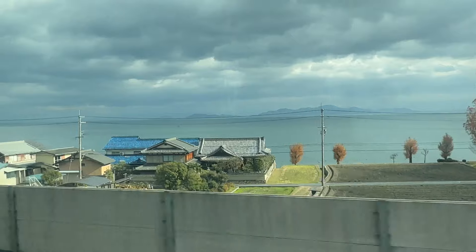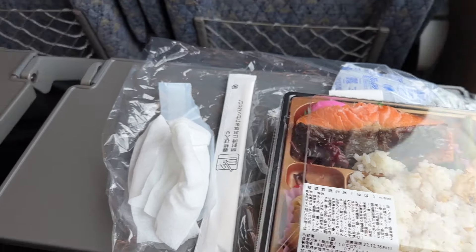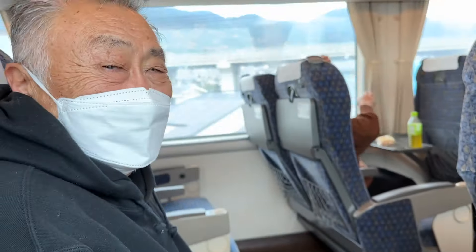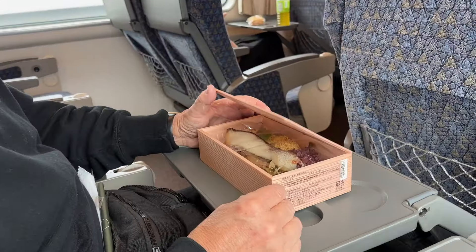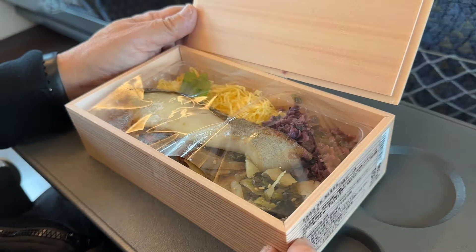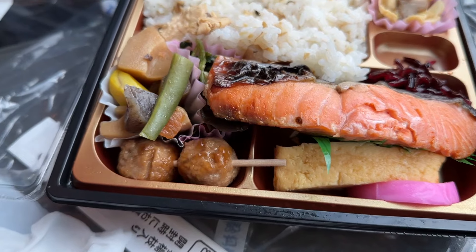My bento box — dad's super fancy bento got salmon, how fancy! Mine was hiding all this extra stuff over here.